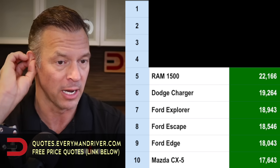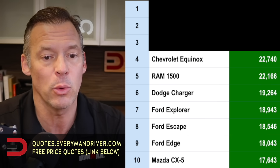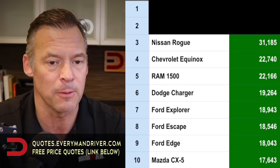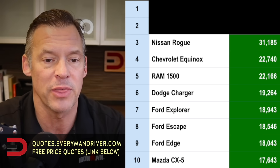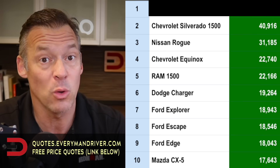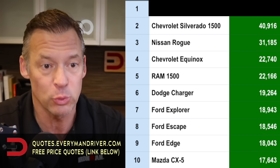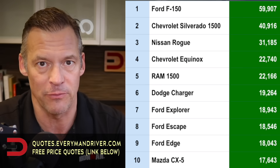Ram 1500: about 22,000 of those. Chevrolet Equinox — having a tough time moving those off the lots — 22,740. Nissan Rogue, surprisingly, because it's a big seller. Maybe they just flooded the market and still have a lot left over: 31,200. Silverado 1500, about 41,000 of those trucks nationwide. And the number one vehicle available nationwide, as usual, just under 60,000 F-150s are available.